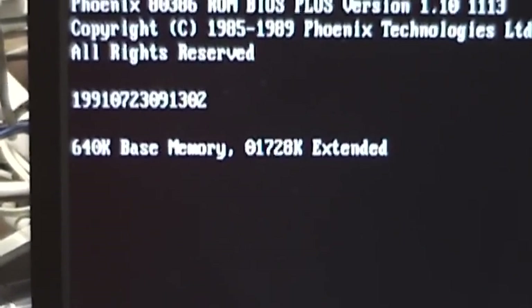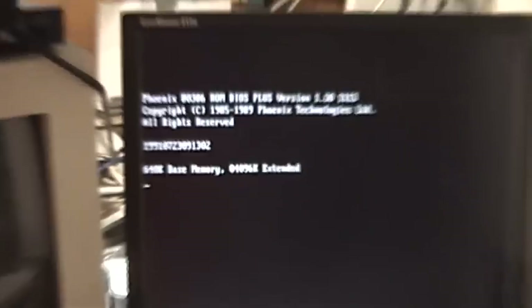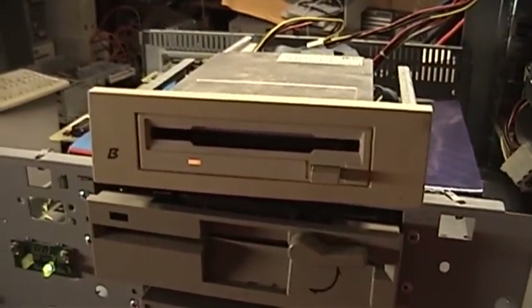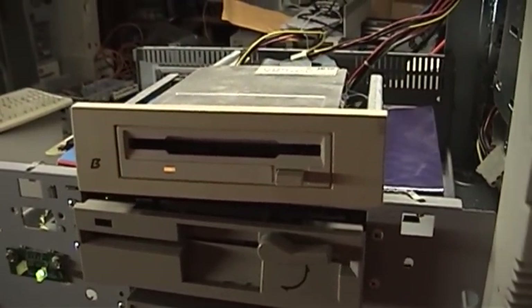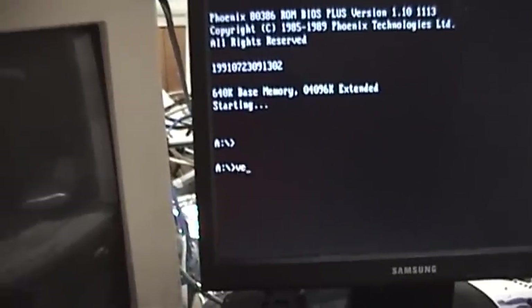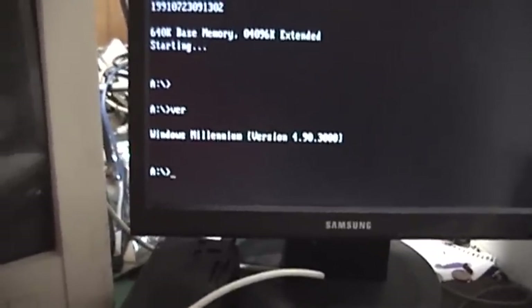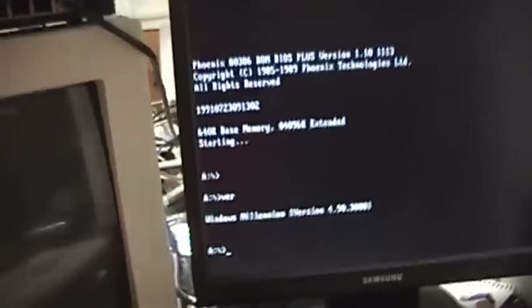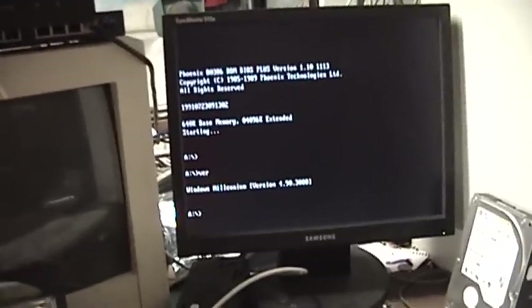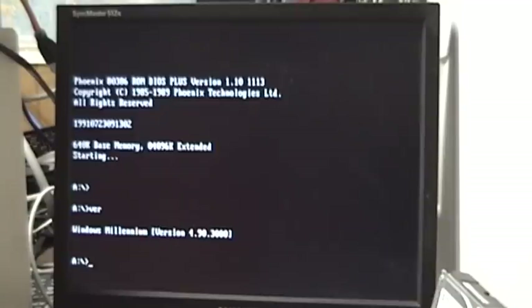Four megabytes of extended memory — anybody remember when that was a lot? I'm sure there's a fair number of people here that do. Looks like it's actually going to boot — and it did! I went ahead and made a boot disk on a Windows XP machine, actually the Blog TV Music Player computer. That boot disk reports being a Windows Millennium boot disk. However, the command interpreter from Windows 95 and greater only requires a 386 processor, which this system actually manages to have. Now I have the camera tripod set up so you don't have to watch me try to type and hold the camera steady at the same time.